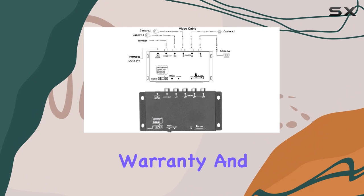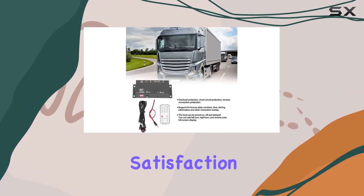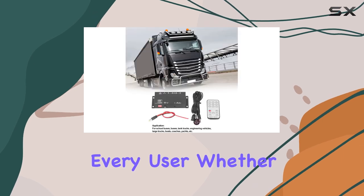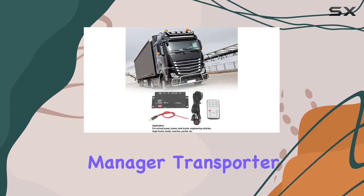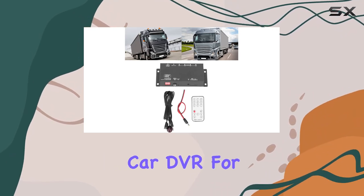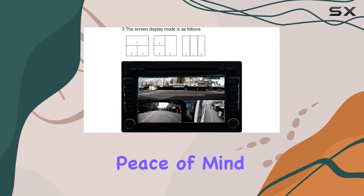Backed by a one-year warranty and a commitment to customer satisfaction, A66 guarantees a hassle-free experience for every user. Whether you're a fleet manager, transporter, or boat owner, invest in the A664 Channel Mobile Vehicle Car DVR for unparalleled security and peace of mind.